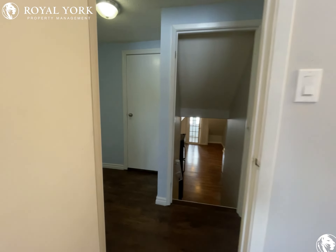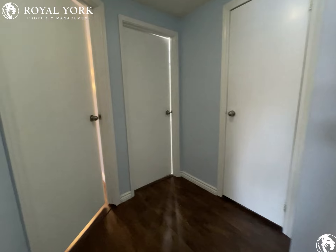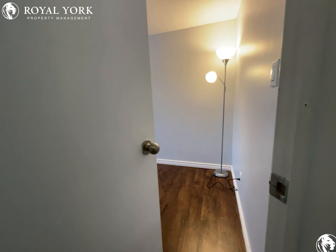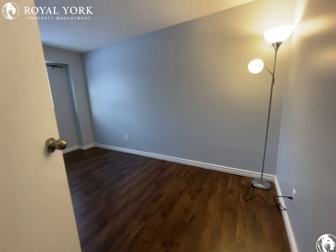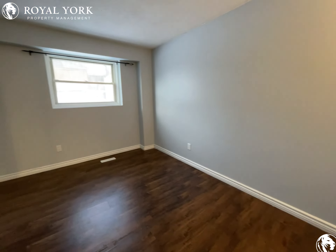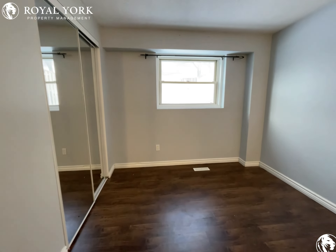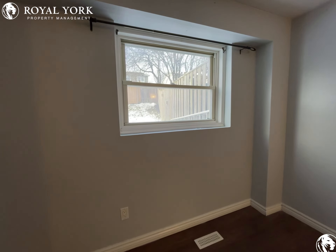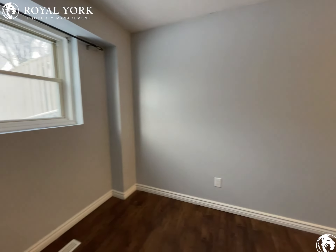On to the next bedroom. Both bedrooms can accommodate queen size mattresses. This one is also facing the backyard, just like the other one.